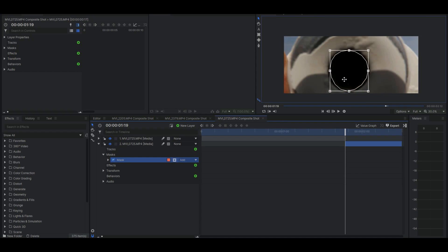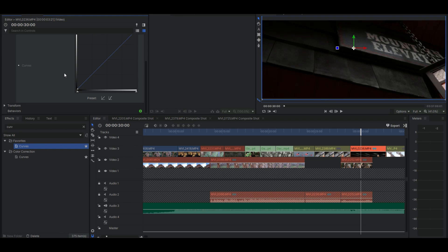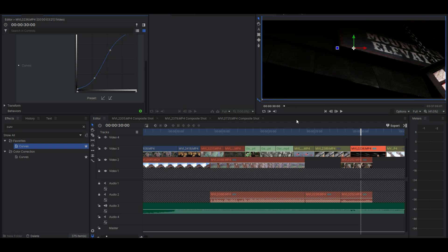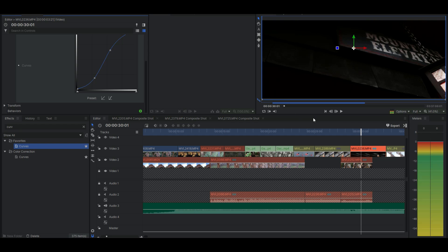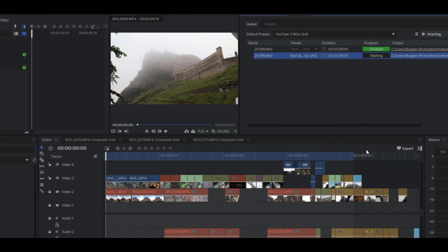Editing software number one: HitFilm Express. Let's look at the pros first. HitFilm Express comes with countless advanced editing tools such as masking, tracking, and very advanced color grading — about 30 effects for color grading — which will make your videos top-notch. It also has very good exporting quality, which is always nice.